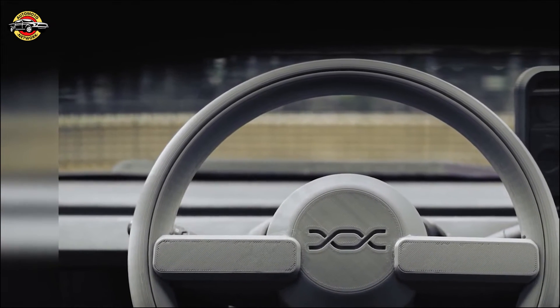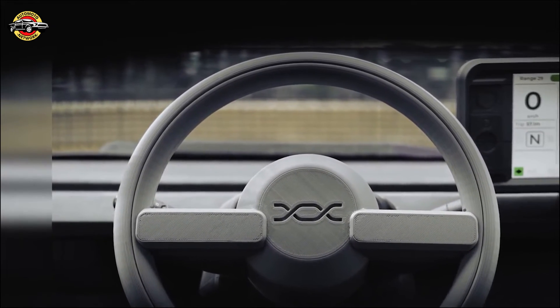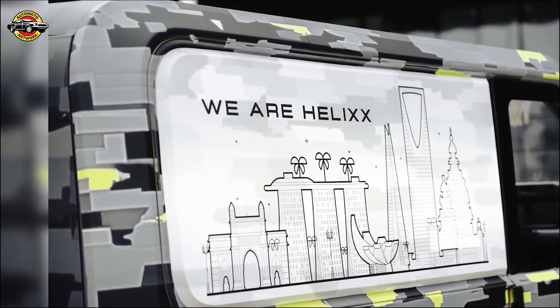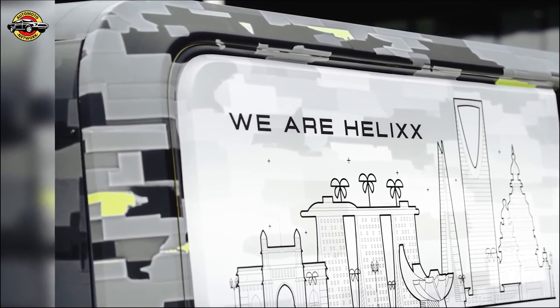Exciting times ahead. Helix is ready to initiate a production run and drive innovation globally. Stay tuned for a future where mobility knows no bounds — Helix, transforming mobility, redefining the future.